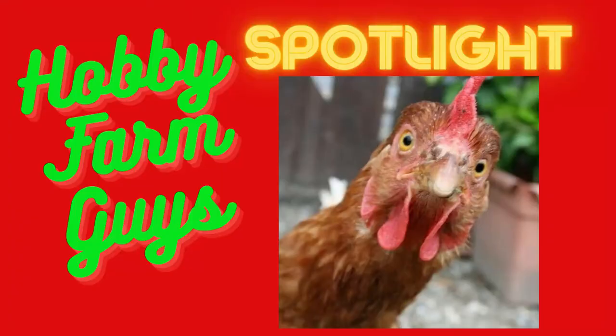Hello everyone, Steve here, welcoming you to another Hobby Farm Guys Spotlight. Today we turn the spotlight on the Oppenzeller Spitzhauben. Stay tuned to learn more about this fascinating chicken breed. If you're looking to add a little variety to your flock, an interesting and unique breed to consider is the Oppenzeller Spitzhauben.